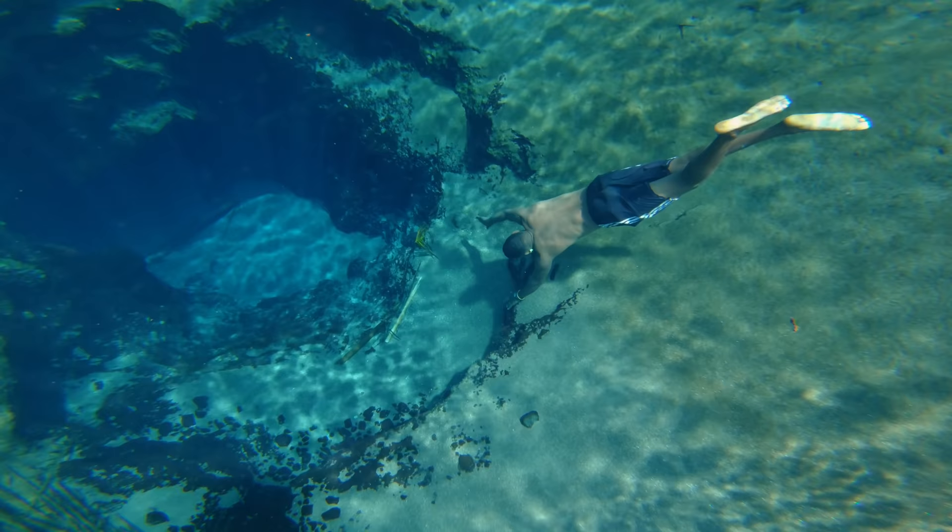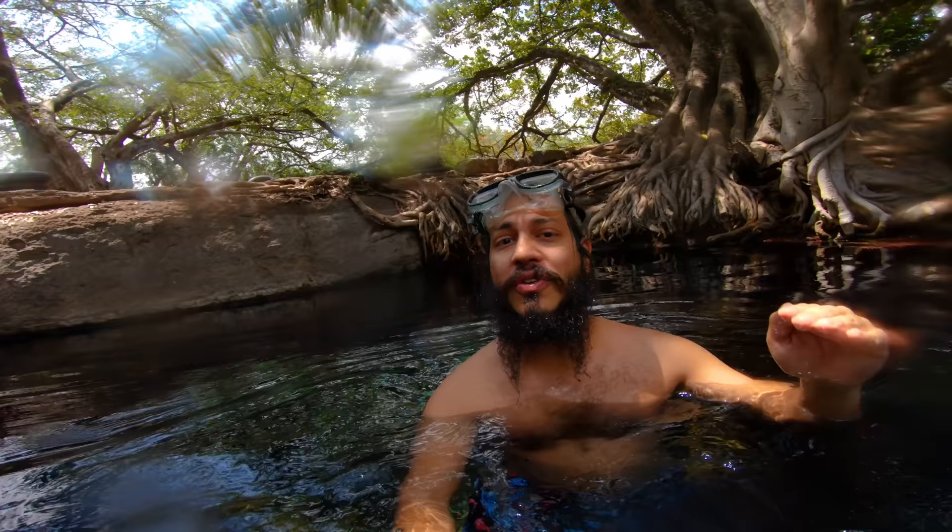Apparently this water comes from Mount Kilimanjaro, goes through a series of caves and just comes out right over here. You can feel the current — it's such a strong current.